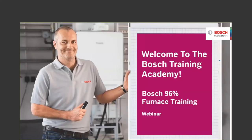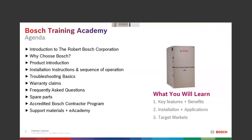Thanks for having me. We'll go over the 96% AFUE Bosch furnace — a fairly new product that's been well received in the market. I'm going to give you an introduction to the Robert Bosch Corporation, why you should use it, how the furnace works, some basics, troubleshooting basics, how to handle warranty claims, frequently asked questions, spare parts, our ABC contractor program.